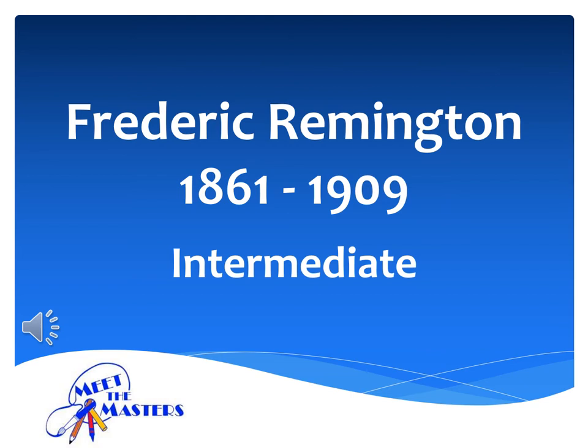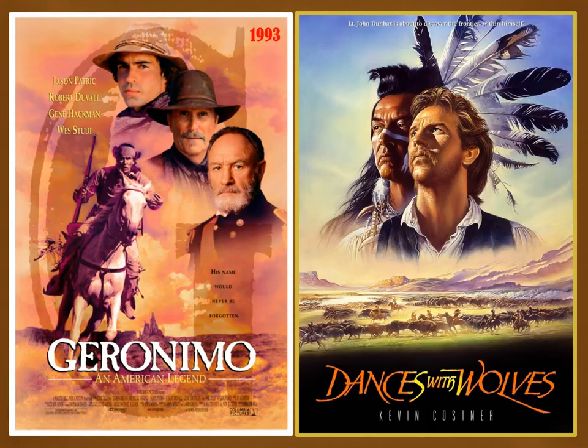Hello Paradise Panther Artists, this is Mrs. Telfer and I am excited to be back with you learning about our next master artist, Frederick Remington, an American painter and sculptor who was born in 1861. He created some of the most realistic portrayals of life in the Old West including cowboys, American Indians, and soldiers. So giddy-up artists, we're heading to the Wild Wild West.